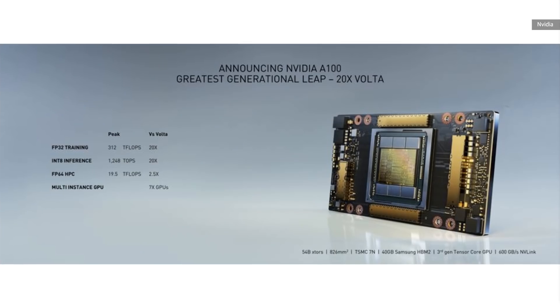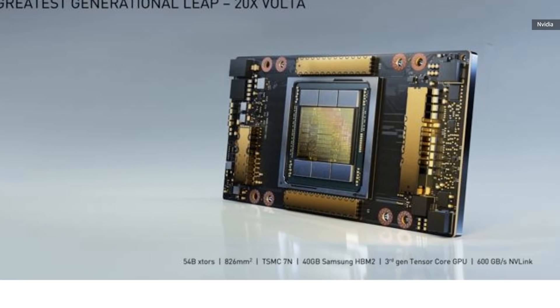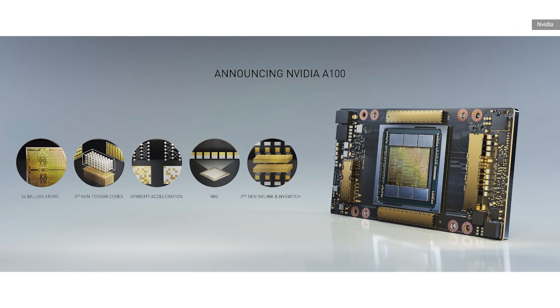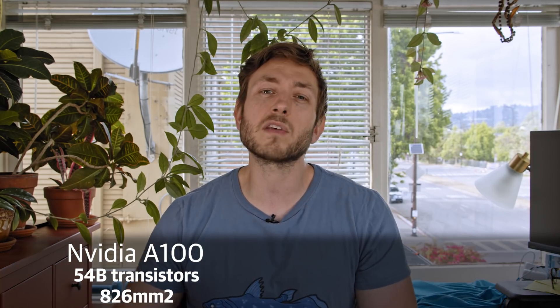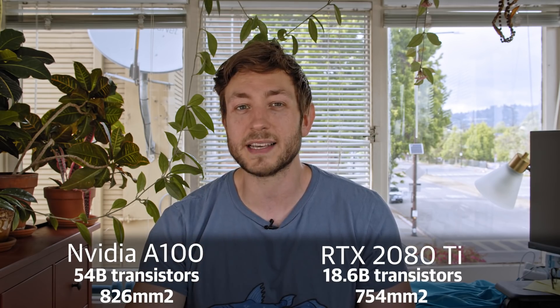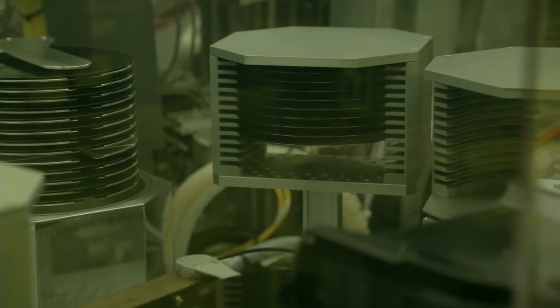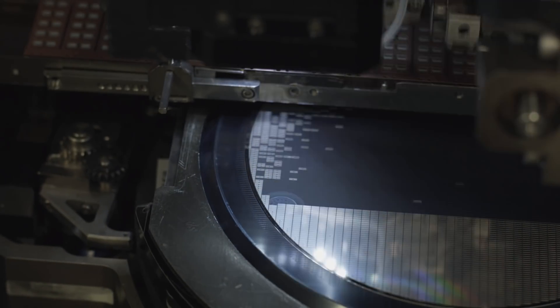The A100 is based on the new Ampere architecture and it's manufactured on a seven nanometer process. NVIDIA's current cards are on a 12 nanometer process, but moving to a smaller manufacturing process should improve energy efficiency and let NVIDIA cram in more transistors on each chip. And cram they did — NVIDIA claims the A100 packs 54 billion transistors into an 826 square millimeter die. A big factor in chip cost is the size of the die: not only does pure silicon cost a lot, the bigger the die, the less you can manufacture at one go. 826 square millimeters is enormous, so no wonder it costs so much.